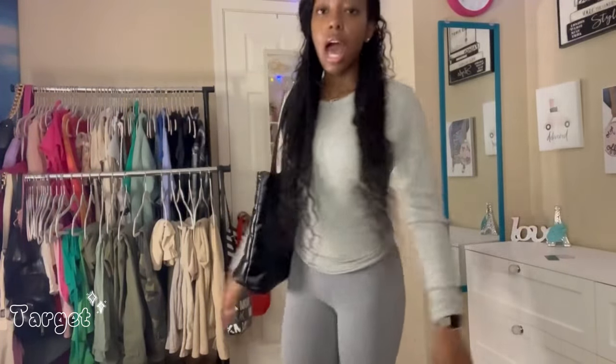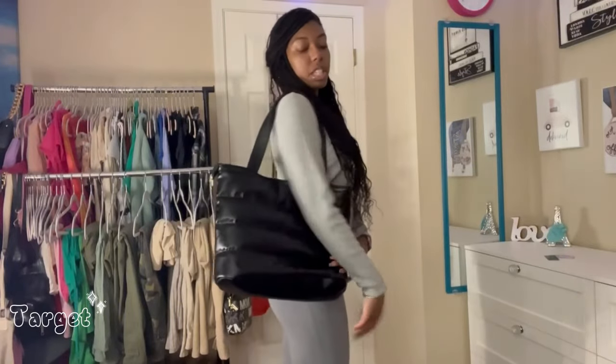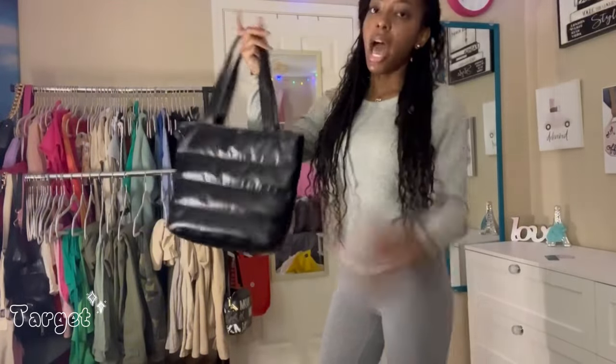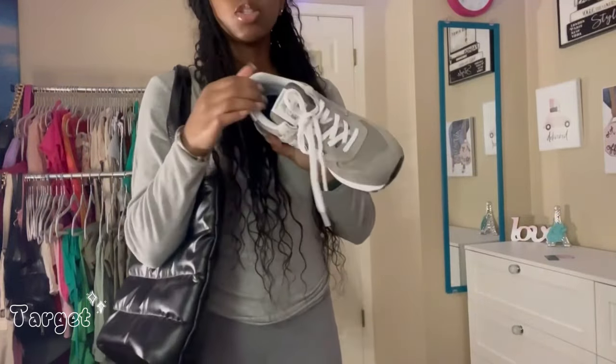Next up, I have the same top from Target but in gray. Once again, I'm so disappointed because I got this in a small but it just looks so big. I tied it up in the back, but it's very loose. I don't think I'm going to return it — I'm just going to try to shrink it in the washer and dryer. This is kind of how I would style this, just really chill, nothing too dressy. I have on these flared leggings from Target — I've had these for a little over a year but they still have them if you want to pick up a pair. I paired it with this cute little tote bag from Shein and then for shoes I'd probably wear my New Balances, which I'm obsessed with.